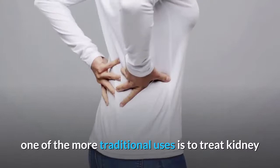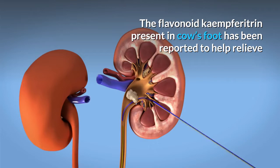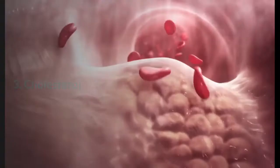2. Kidney health. In addition to treating diabetes, one of the more traditional uses is to treat kidney and urinary disorders, particularly kidney stones. The flavonoid kaempferitrin present in cow's foot has been reported to help relieve and prevent the formation of kidney stones, as well as repairing kidney cell damage. It creates a diuretic effect by increasing urination, which in turn cleanses the body.